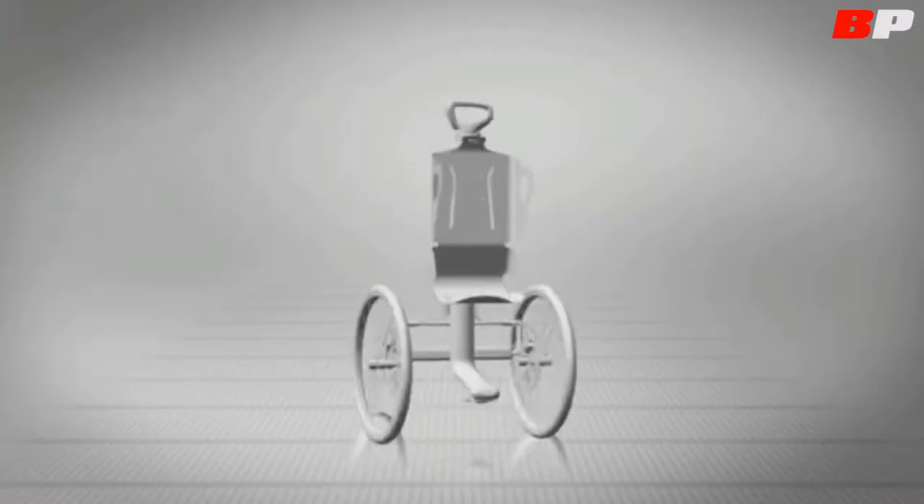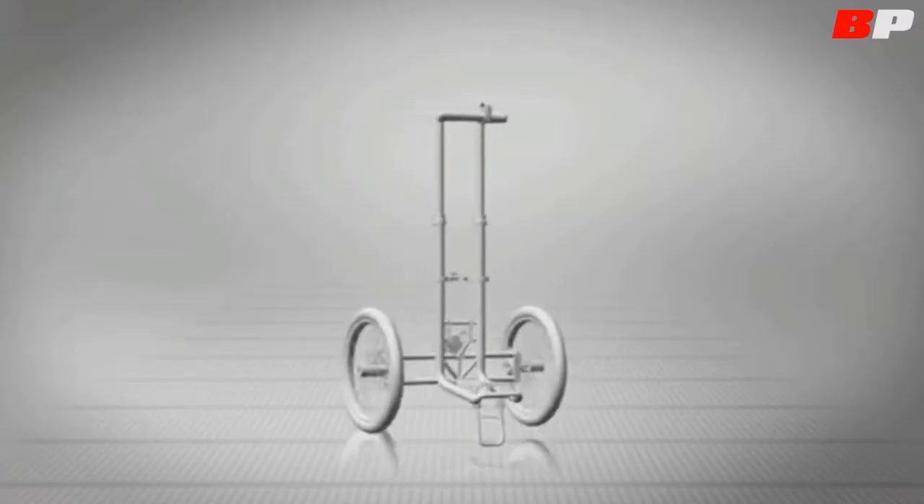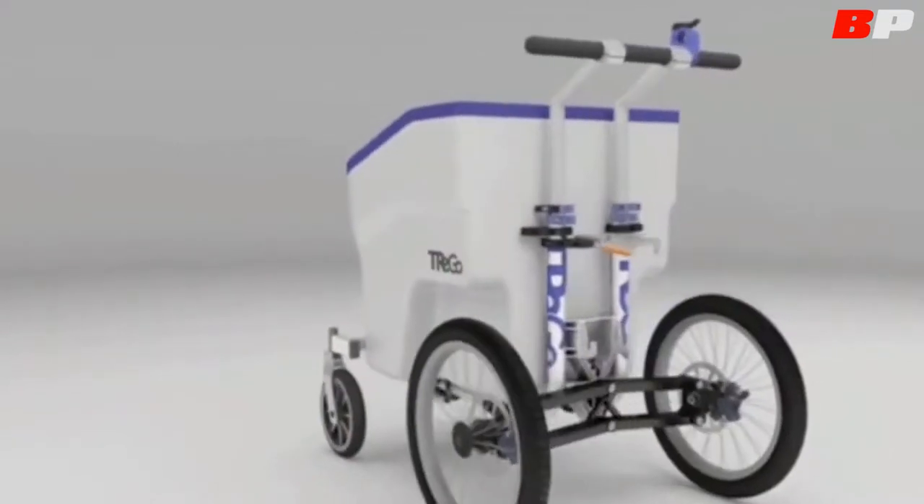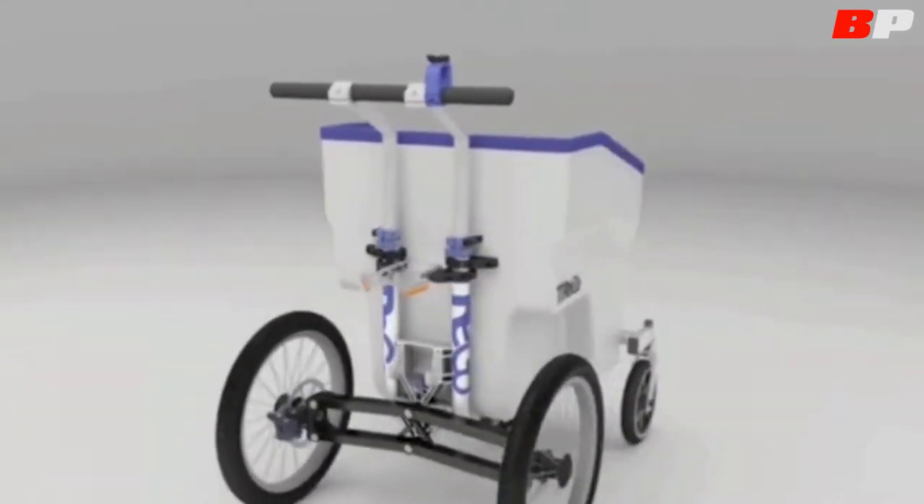Developers say the maneuverability will delight postmen, housekeepers, older people, and those who can't handle heavy loads. The TreeGo is available for pre-order at a price of $635.